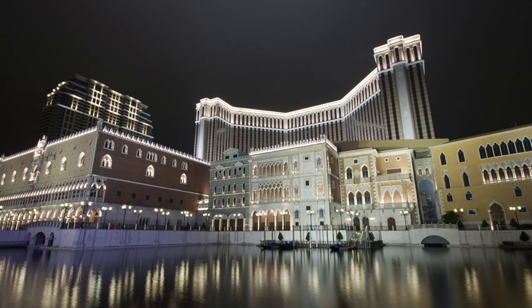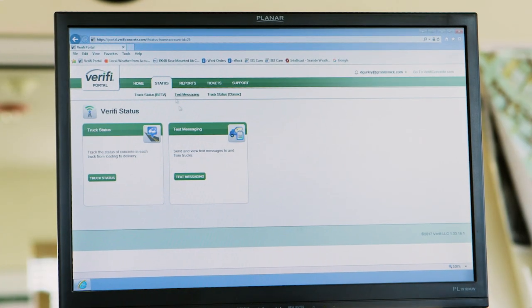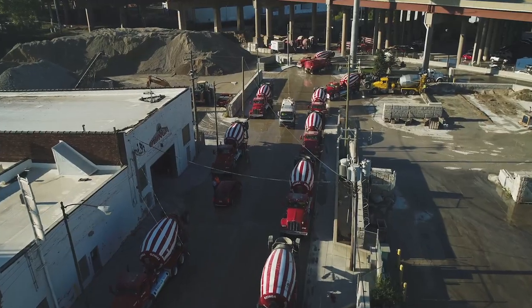Our specialty building materials, like Monaco fireproofing products, support LEED building certification. And our smart technology solutions, like the Verify Intransit Concrete Management System, empower ReadyMix plants to deliver more sustainable concrete.